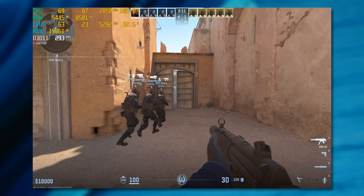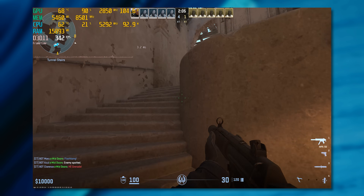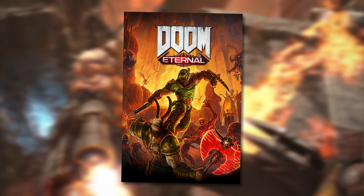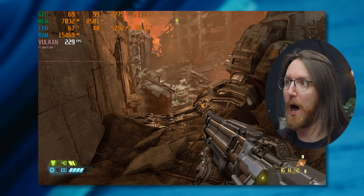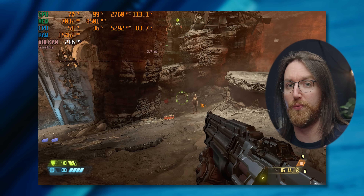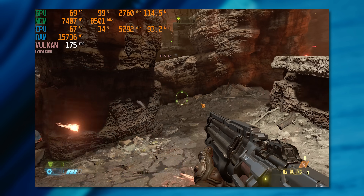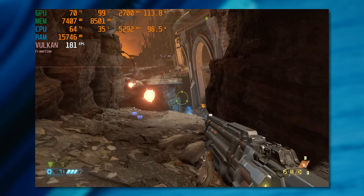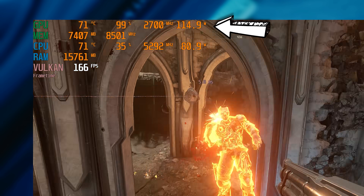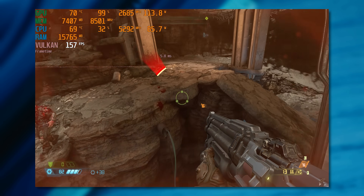Switching over to 1440p, we barely lost any frame rate aside from some 1% lows, which makes sense — the higher resolution lets us use more of our GPU. In Doom Eternal, even at ultra settings 1080p we're getting a very high frame rate. I'm testing it because I'm curious to see how the Intel GPU handles Vulkan-based games. Jumping to 1440p does choke out our frame rate a bit, but we're still getting over 120 fps at ultra settings with relatively low power draw. However, we are getting close to utilizing the full 8 gigs of video memory.